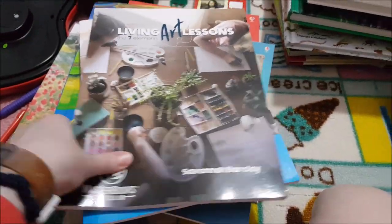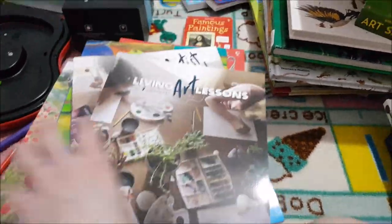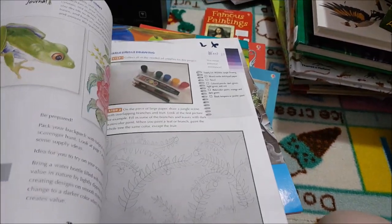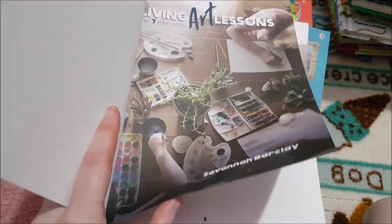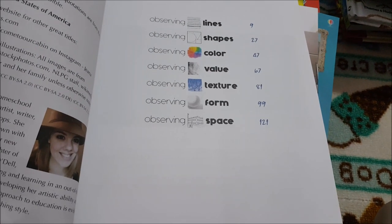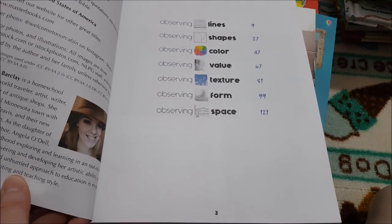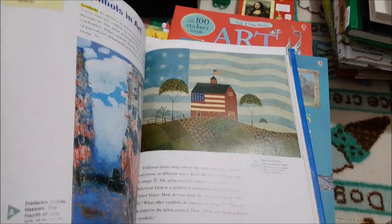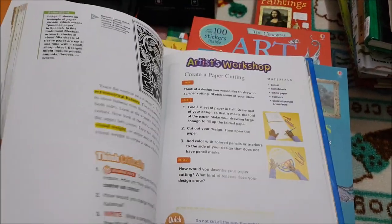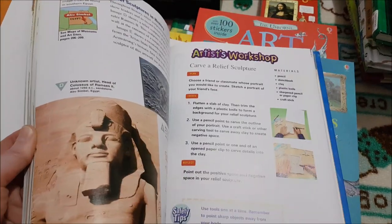For Art this year we're using 'Living Art Lessons by Masterbooks' — the teacher guide and artist journal — covering lines, shapes, colour, value, texture, form, and space. We're also continuing with 'Hardcore Art' at the 4th grade level which we enjoyed this year; it has lots of different projects, art history, information about artists, and activities.